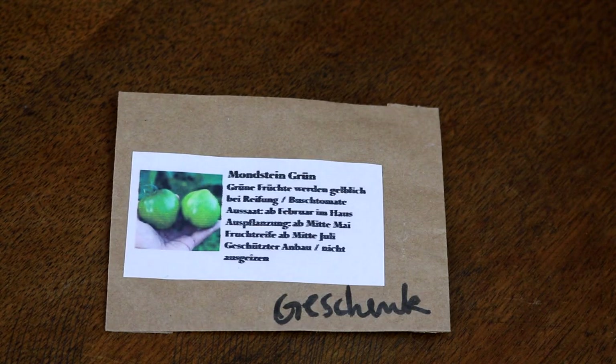Dann etwas, das ich noch nie probiert habe: die Tomate Mondstein Grün. Überhaupt habe ich noch nie eine grüne Tomate probiert – ich bin immer ein bisschen zurückgeschreckt, weil bei grün schwierig zu erkennen ist, wann sie reif sind. Das Auge sagt eigentlich, eine Tomate gehört rot bis ins Dunkle oder gelb. Aber das war ein Geschenk von Anja – warum nicht? Ich probiere es mal.